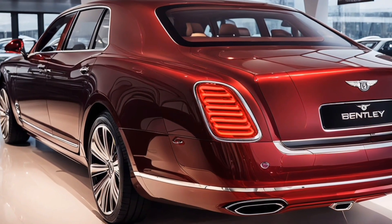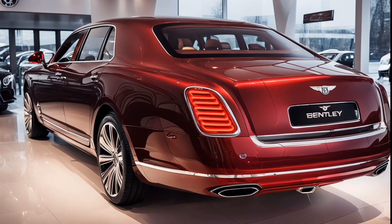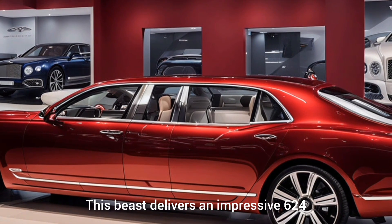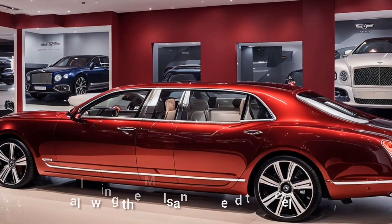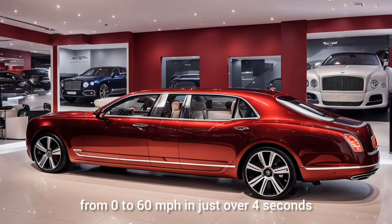Now let's talk performance. Under the hood, the 2025 Mulsanne Speed boasts a powerful 6.75-liter twin-turbo V8 engine. This beast delivers an impressive 624 horsepower and 605 pound-feet of torque, allowing the Mulsanne Speed to accelerate from 0 to 60 miles per hour in just over 4 seconds.